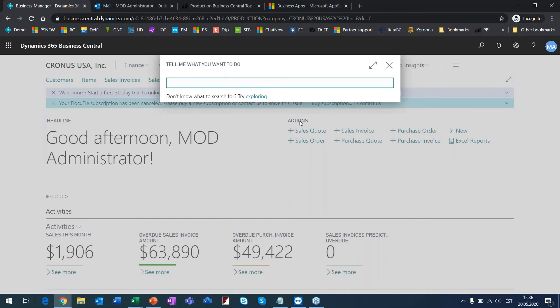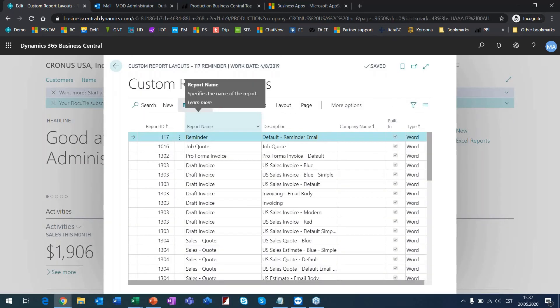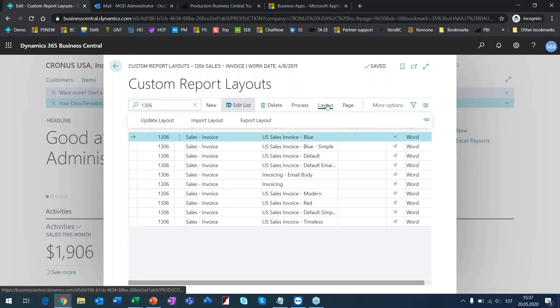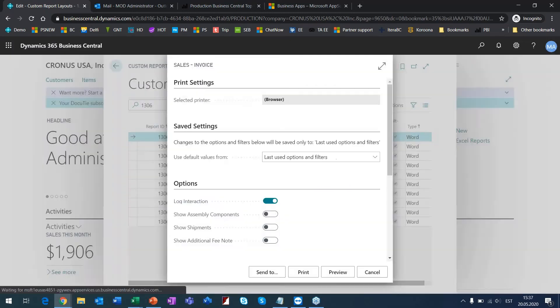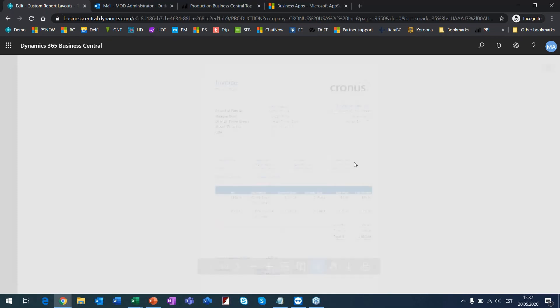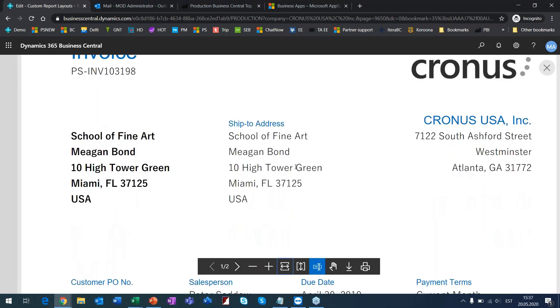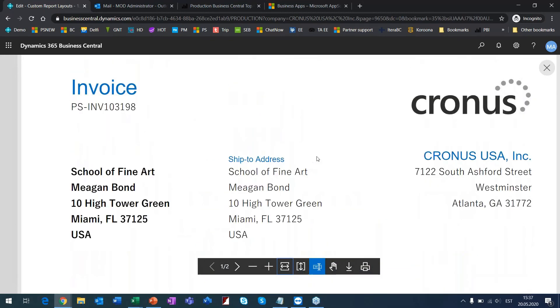With Word, you can by yourself — without developer involvement — change the layout of these documents. For example, I'll run the document review. With Word, you can change the layout of invoices, quotes, or other documents. I can open the document layout in Word and see the current template — there is, for instance, a blue element, an empty column, and so on.